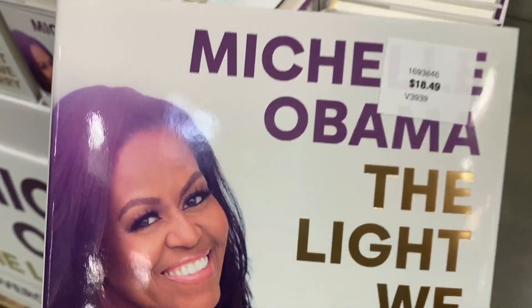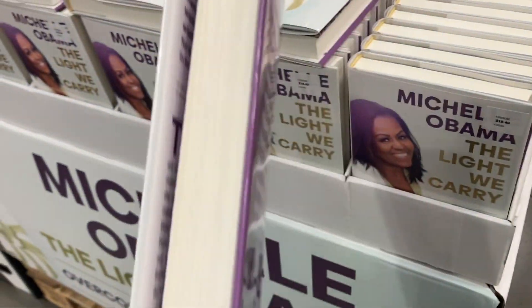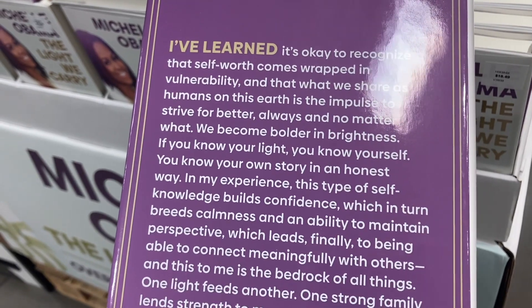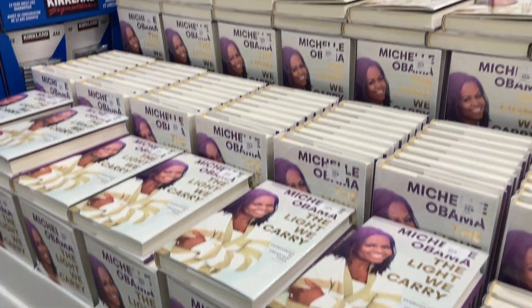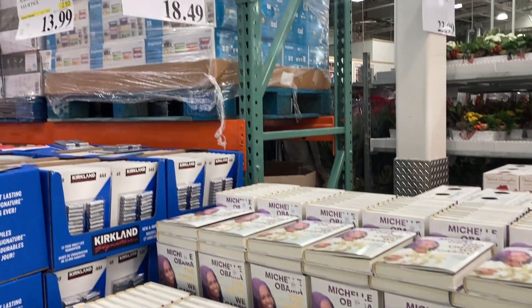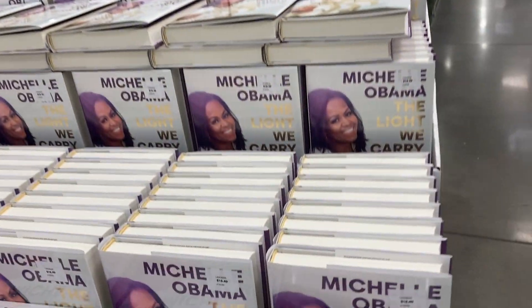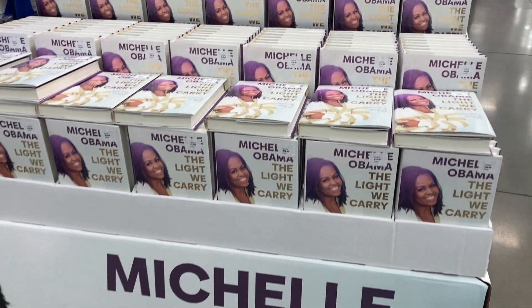Here they have this huge display of Michelle Obama's book 'The Light We Carry,' where she shares practical wisdom and powerful strategies for staying hopeful and balanced in today's highly uncertain world. Costco has it for $18.49. I'm kind of considering picking it up — let me know if any of you guys have read it yet.